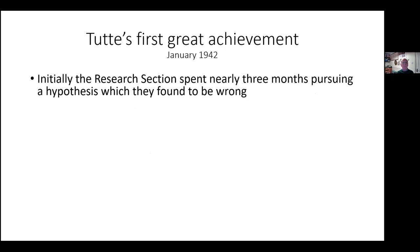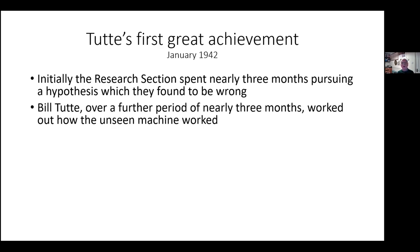This is when we encounter Bill Tutte. Bill Tutte was a young man who had graduated from Cambridge in chemistry — though he was really a mathematician at heart — and had been working on some other ciphers from rotary cipher machines. He was sent to the research section, by which time the section had already tried to work out how this unseen machine worked. They said, 'We've pursued this idea, found it to be incorrect — you have a go.' And that's what he did. He then worked out how the unseen machine worked, which was an incredible feat.